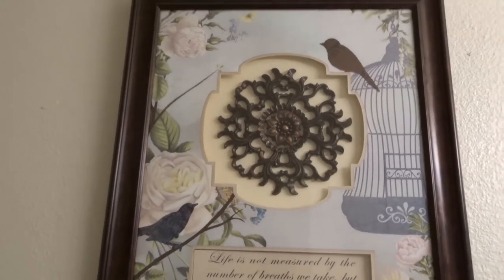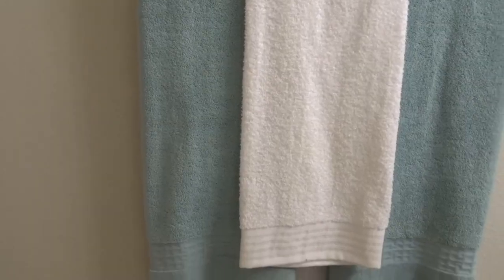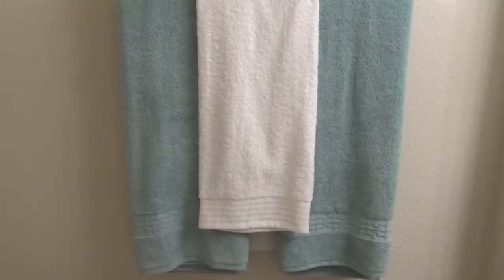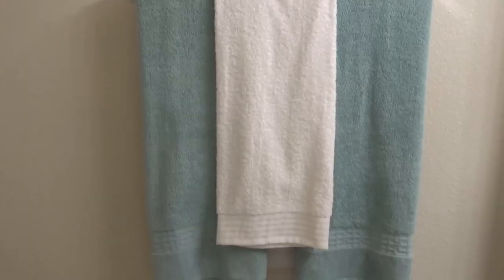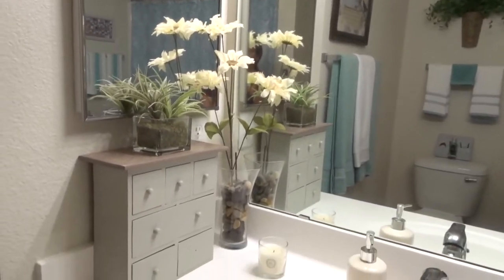The saying on the art piece reads: 'Life is not measured by the number of breaths we take, but by the moments that take our breath away.' I placed that above the larger towel rack. I found these towels at HomeGoods as well — they really complement the ones above the toilet. I put a white one over it and it really does blend well together and gives that spa-like feel.